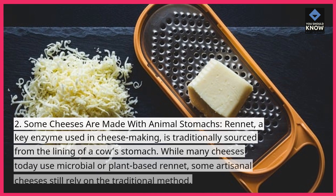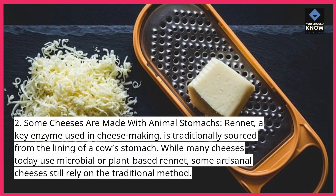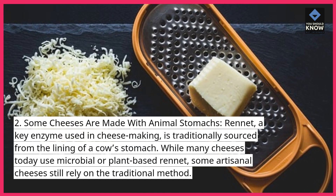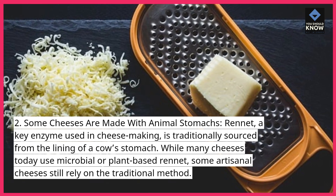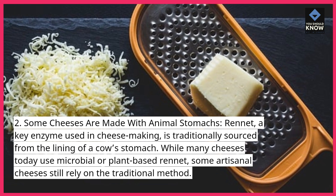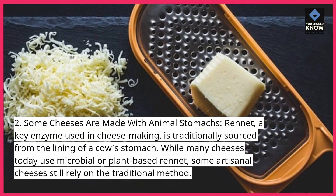2. Some cheeses are made with animal stomachs. Rennet, a key enzyme used in cheesemaking, is traditionally sourced from the lining of a cow's stomach. While many cheeses today use microbial or plant-based rennet, some artisanal cheeses still rely on the traditional method.